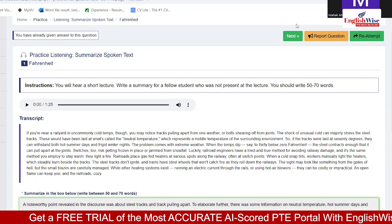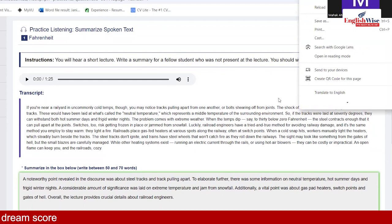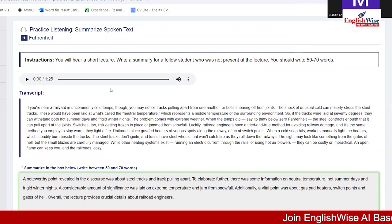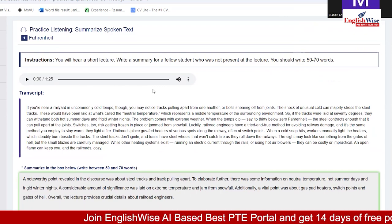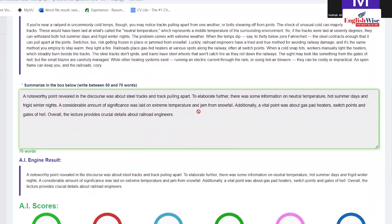Here is an example for summarize spoken text. The instructions say: you will hear a short lecture, write a summary for a fellow student who was not present. Write in 50 to 70 words. I have framed a summary using keywords taken from the recording. The first line of the template reads: 'a noteworthy point revealed in the discourse was about steel tracks and tracks pulling apart' — those were key keywords.